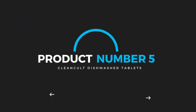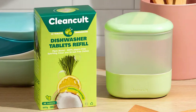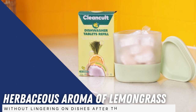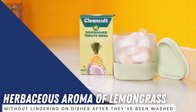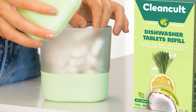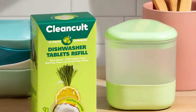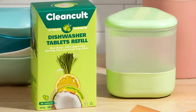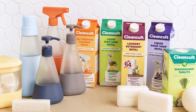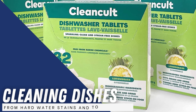Product number five: CleanCult Dishwasher Tablets. Most scented dishwasher pods come in a citrus scent that can be overwhelming or smell too synthetic and unnatural. CleanCult's Lemongrass Dishwasher Tablets, however, have the tropical and herbaceous aroma of lemongrass that is light and fresh without lingering on dishes after they've been washed. These scented dishwasher pods are formulated with natural plant extracts and oils and CocoClean technology, which is the brand's signature formulation that uses coconuts and other biodegradable elements. CleanCult's Lemongrass Dishwasher Tablets contain environmentally friendly and safe ingredients including glycerin and citric acid, which are gentle on dishes, dishwashers, and septic systems.